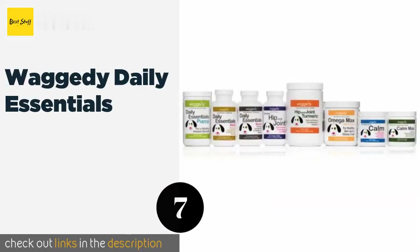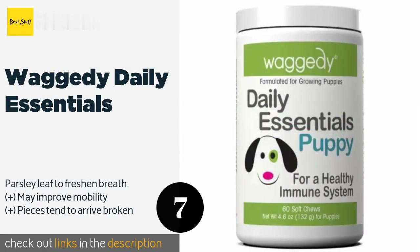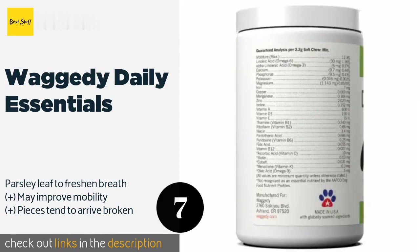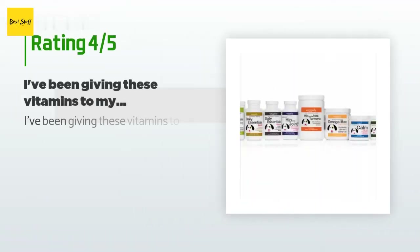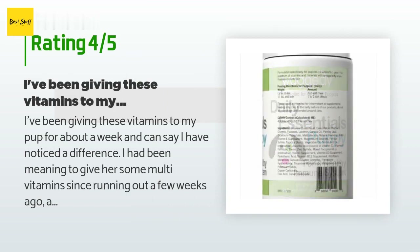The next product is Waggedy Daily Essentials. If you plan on expanding your furry family, you'll appreciate that Waggedy Daily Essentials are suitable for all canines over the age of one, including pregnant and lactating moms. They contain brewer's yeast, which can support organ function. This product is available on Amazon for $15. The average rating is 4.1 stars with more than 412 customer reviews. A customer said they noticed a difference after giving these vitamins to their pup for about a week.